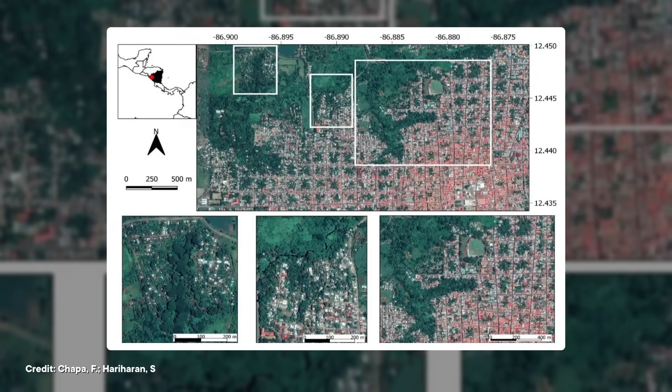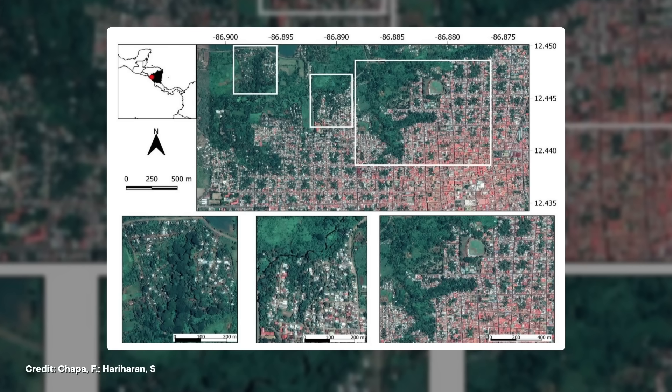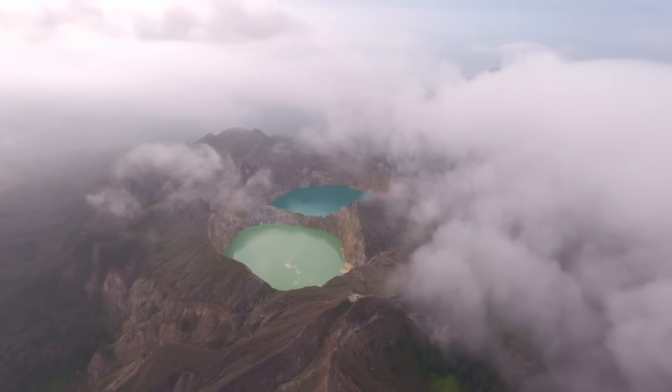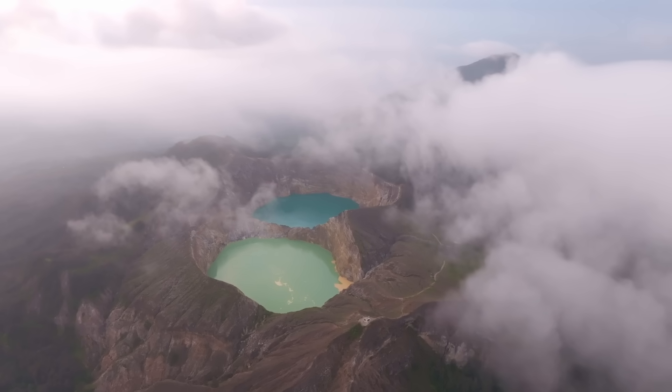What's even more exciting is that researchers now think this technique for processing satellite images could be applied to any landscape that changes color on a seasonal scale, like forests or farmland. For example, some scientists have used satellite images to track urban growth in parts of Nicaragua, which could help protect nearby ecosystems. So these three weird lakes atop a volcano in Indonesia may have led to a new way of tracking all kinds of change in our world — which is just the latest thing that makes Kelimutu so cool. Well, technically it's hot, but you get the idea.